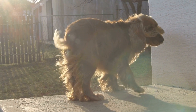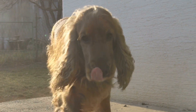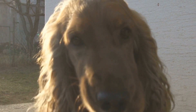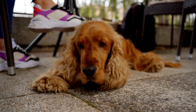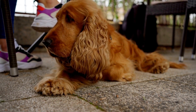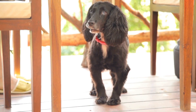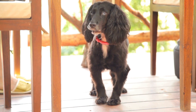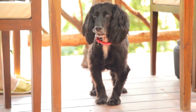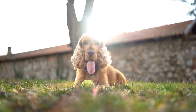Once basic obedience is established, it is time to introduce the various agility obstacles to the Cocker Spaniel. It is important to start with low hurdles and gradually increase the difficulty level as the dog becomes more comfortable and proficient. Positive reinforcement techniques, such as treats and praise, can be used to motivate the dog and encourage them to conquer each obstacle. Patience and consistency are key during this stage of training.